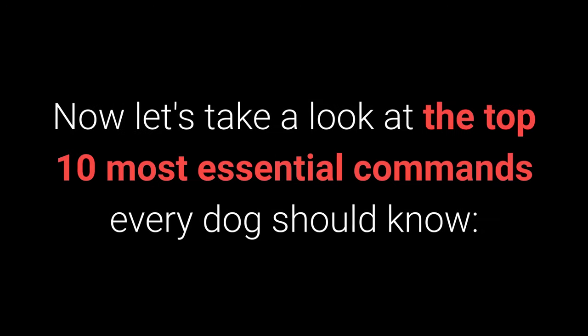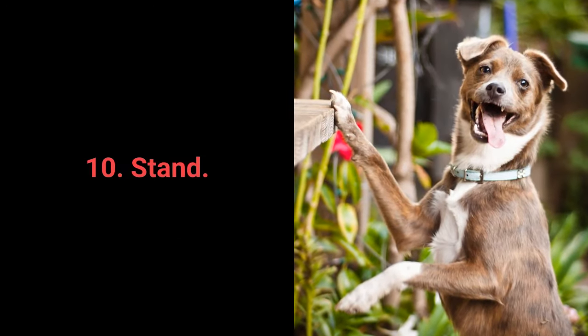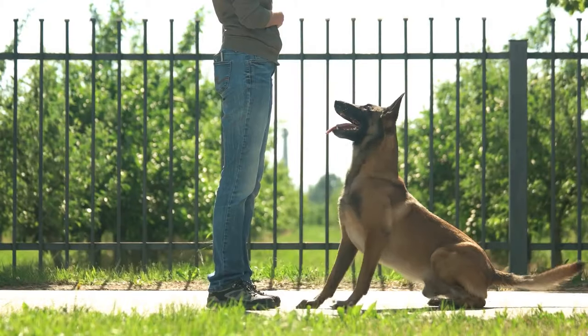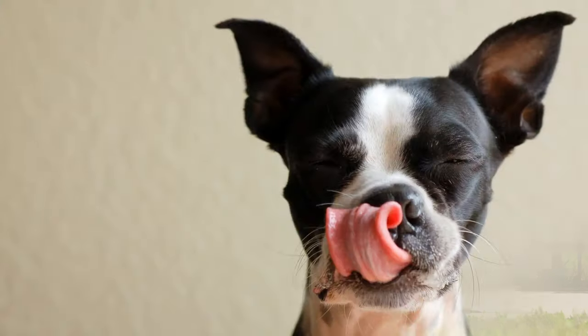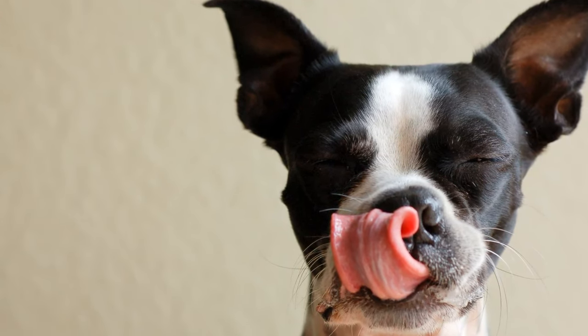Now let's take a look at the top 10 most essential commands every dog should know. Number 10: Stand. Teaching your dog the Stand command doesn't require any special techniques. You'll need enticing treats that will encourage your dog to get up from their sitting or lying down position.